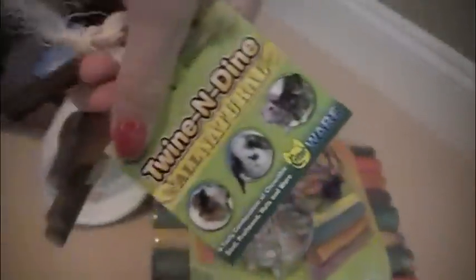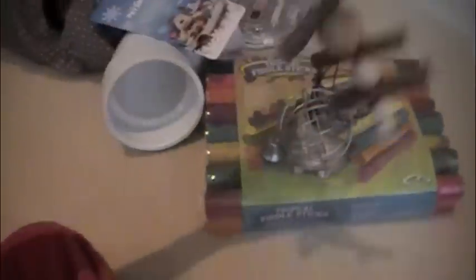And then I got these two veggie balls, like the one that I have for Snowflake, but now Baron Jojo can help too. And then this little twine dine thing — it looks like that and it can hook onto the side of the cage.